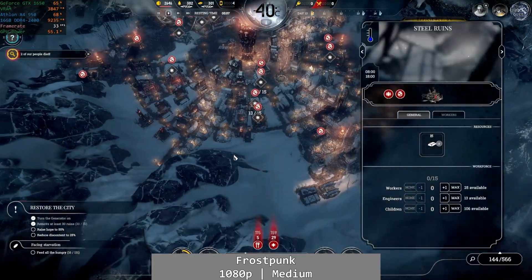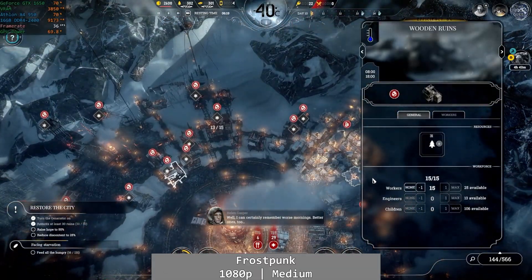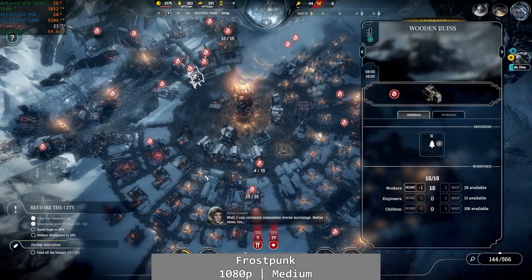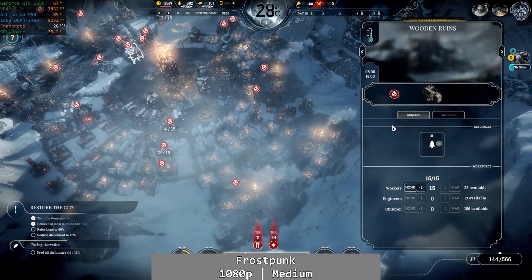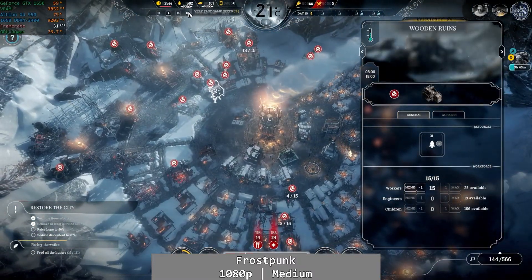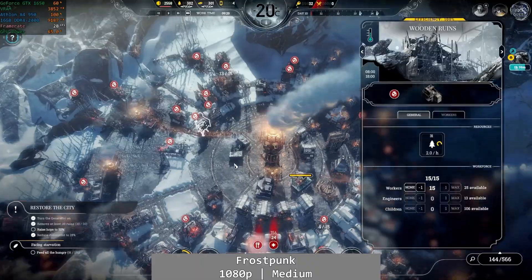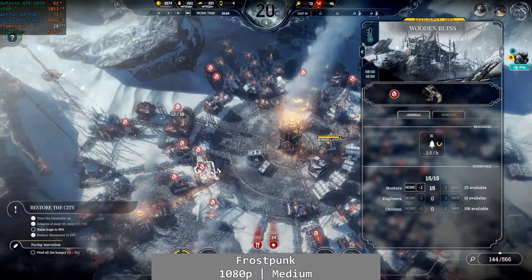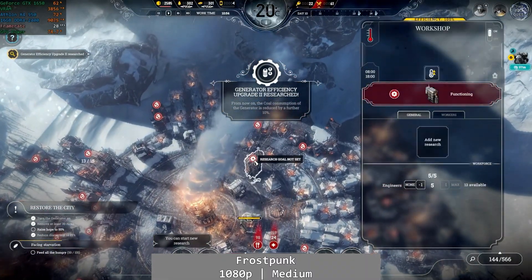Personal favourite of mine, Frostpunk, gave a bit of an odd result. At 1080p using the medium preset, game performance was remarkably similar to last video's Ryzen 2400G. I've long said that Frostpunk cares more about the GPU than the CPU, but both worked together to deliver gameplay that fell well short of what I was expecting with no obvious reason for it. Occasionally we'd see 30fps and it was still kinda playable, but this was particularly disappointing.